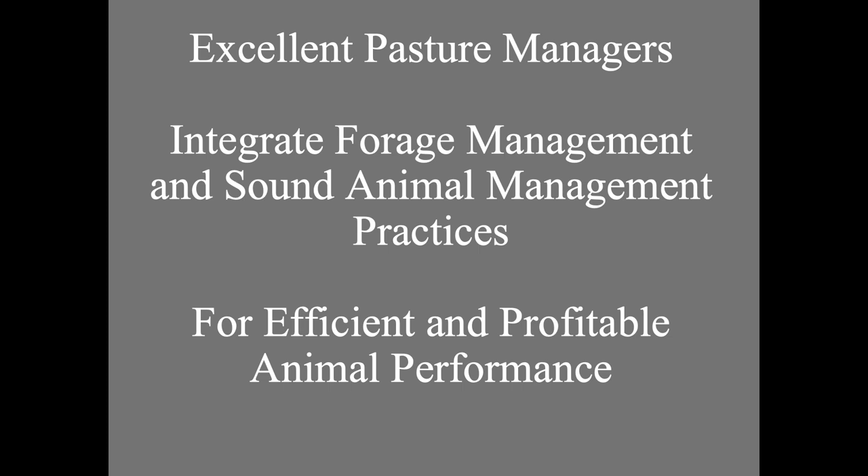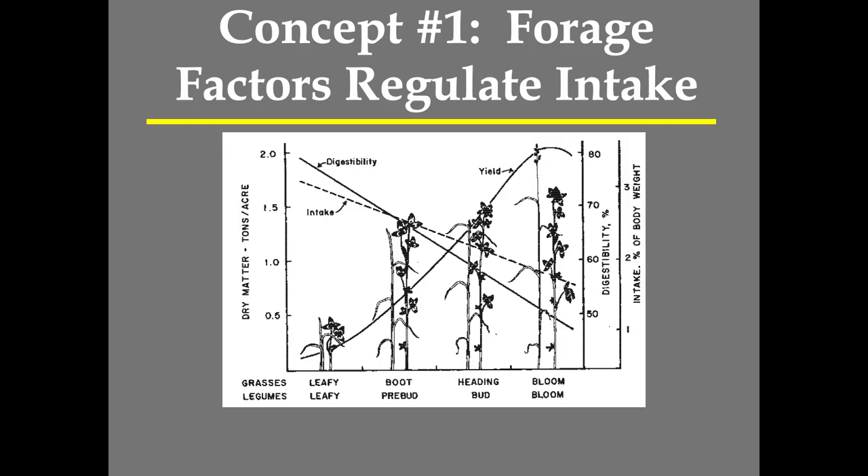One of the things you want to do when you put that system together is making sure all these concepts fit together, and that's important — making sure we practice these particular concepts. So let's start with concept number one: forage factors regulate intake.